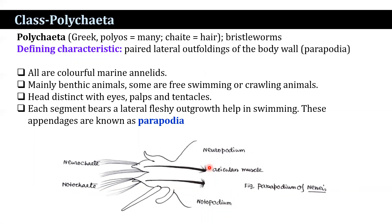Class Polychaeta comes from the Greek words poly meaning many and chaeta meaning bristle. They are generally called bristle worms. All are colorful marine annelids, mainly benthic animals; some are free-swimming or crawling. They have distinct eyes, palps, and tentacles. Each segment bears a lateral fleshy outgrowth called parapodia that helps in swimming. The defining characteristic feature is the presence of paired lateral outfoldings of the body wall — the parapodia — which bear many setae.